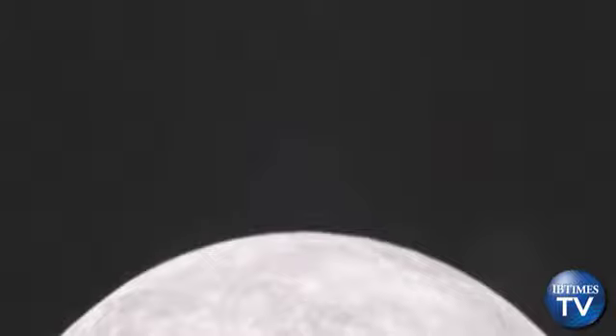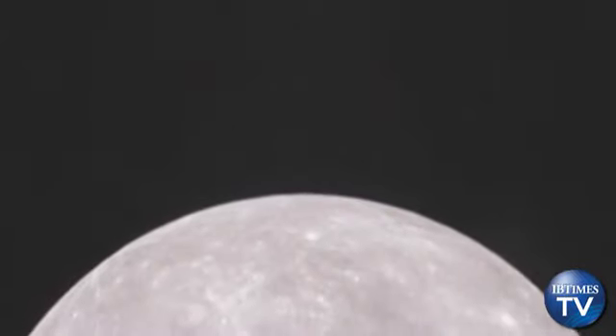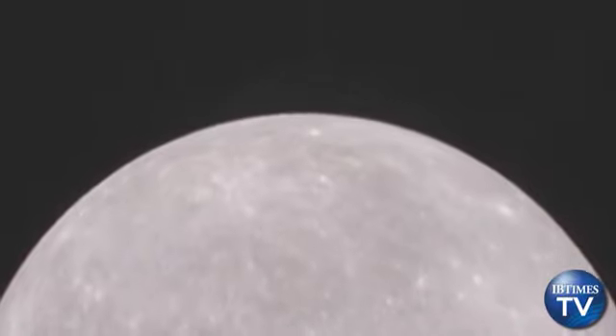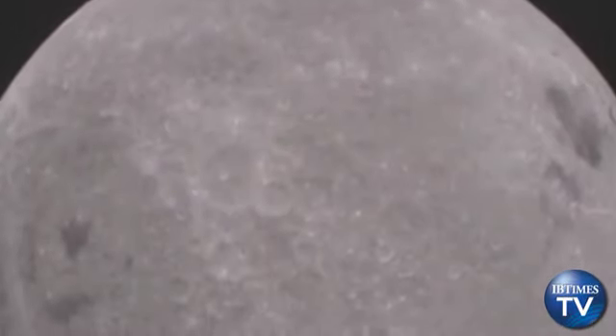The spacecraft, named Ebb, took images of the side of the moon hidden from Earth's view during a test of its camera, the MoonKAM — Moon Knowledge Acquired by Middle School Students. MoonKAM will be used interactively by students to choose lunar images to study starting in March.